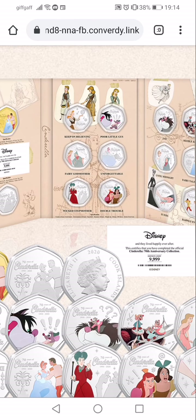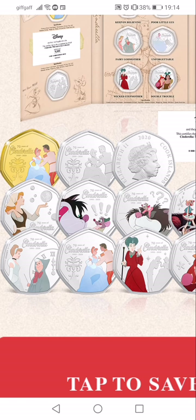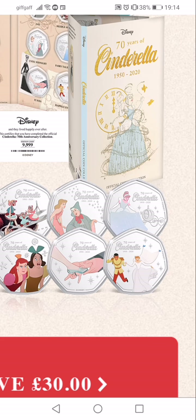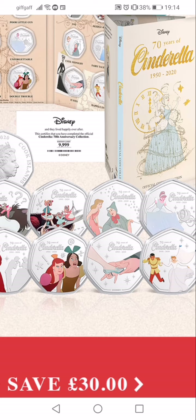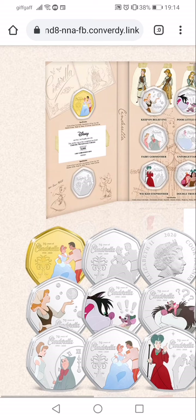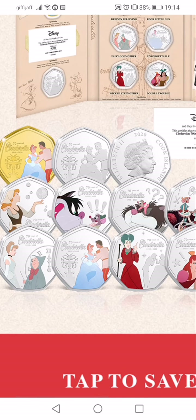So what do you think of the design — do you like them or not? Do you think they're a waste of money? Personally, I like them but I don't want them, if you know what I mean. Anyway, thanks for watching and I'll see you in the next one when I can find another coin release — happy coin hunting, goodbye!